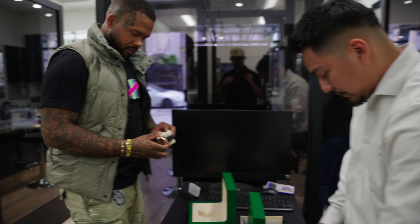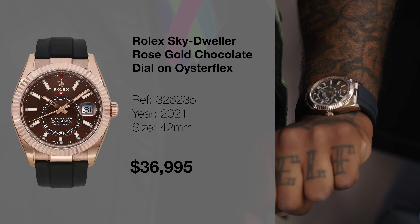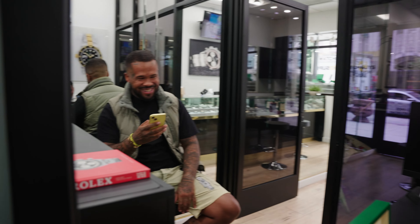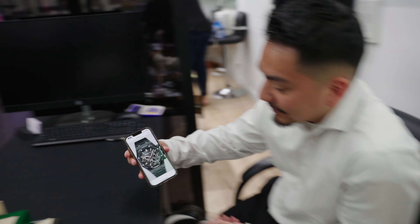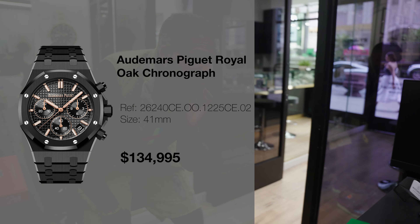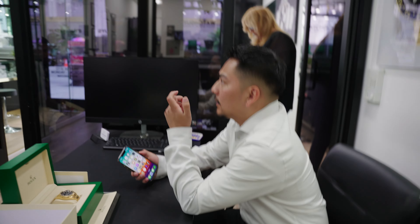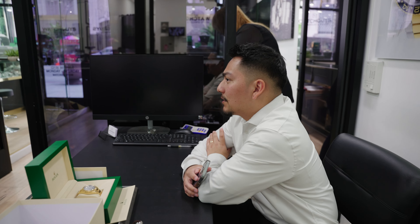I've had pretty much every variant — the yellow gold champagne, the rose gold sundial. I haven't had the chocolate though. We actually have the chocolate with the Oysterflex. I'm more of a full metal bracelet kind of guy. You want to see it while you wait? $36,500 for that — the Oysterflex is the most comfortable bracelet, I've never actually put one on before.